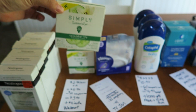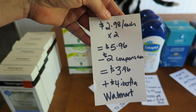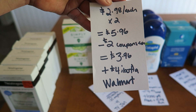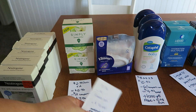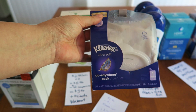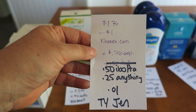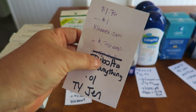The next store is Walmart. I picked up two of these Simply — the 14-count — at $2.98 each, for a price point of $5.96. I used $2 coupons from Coupons.com, so $3.96 out of pocket, and then a $4 rebate from Ibotta. I also picked up a little package of Kleenex — $1.76.